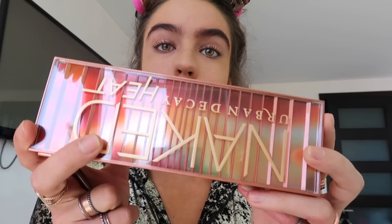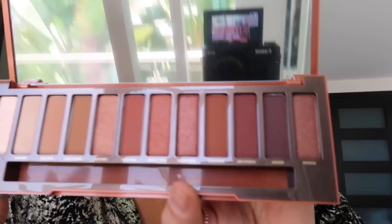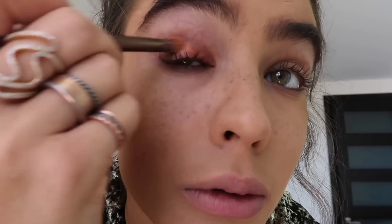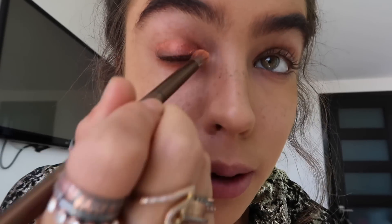Now I'm going to do some eyeshadow. I just got this new Naked palette — I love it. It's from Urban Decay and it's called Heat. It's really cool, it's all my colors. Usually I don't really buy palettes because I just wear the same color eyeshadow every day, but then they made a palette that's literally all the shades I'm obsessed with, so I was really excited. These are the colors I wear every single day.